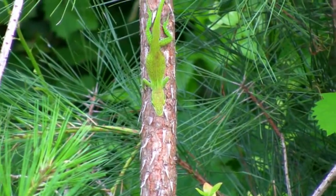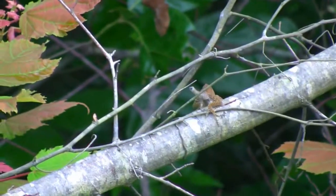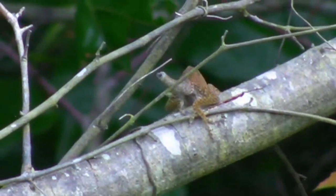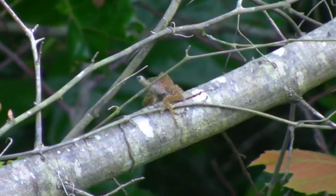Please be sure to join me and these guys next time for one of the best anole battles yet. Oh, it's going to be good. See you next time.